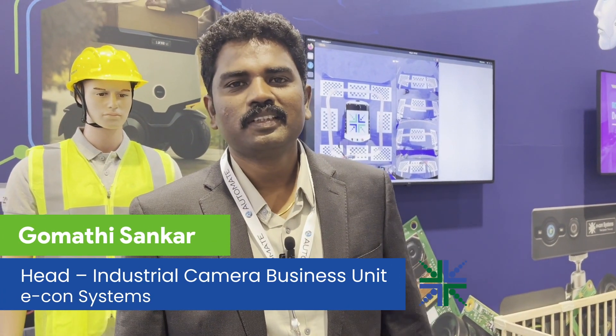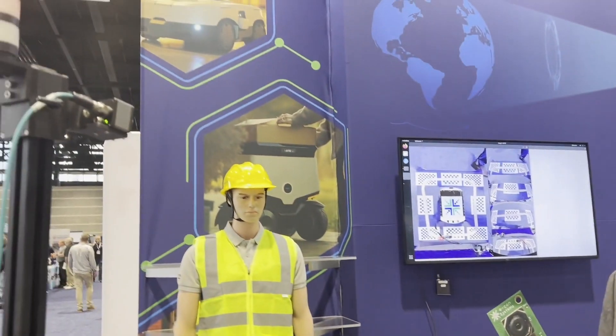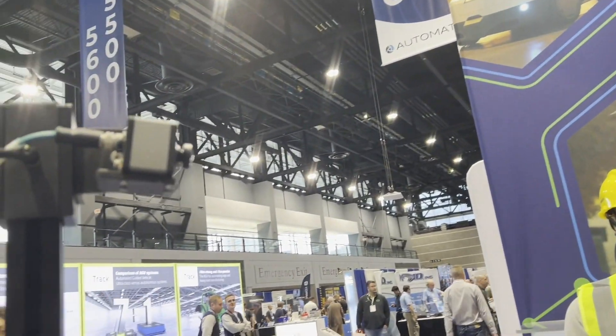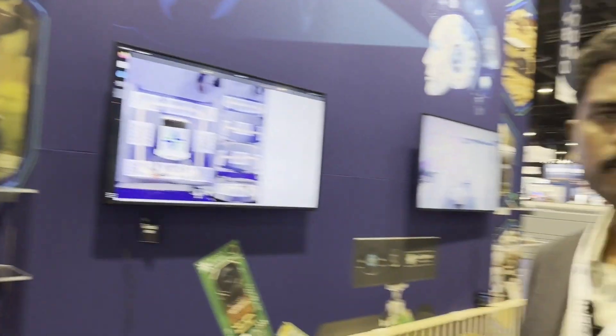Hi, I'm Gomuthi Shankar, Head of Industrial Camera Business Unit at Decon Systems. We are here at the Automate Show 2024 in Chicago, demonstrating various cameras that go into industrial automation, automotive, medical, retail, and so on.